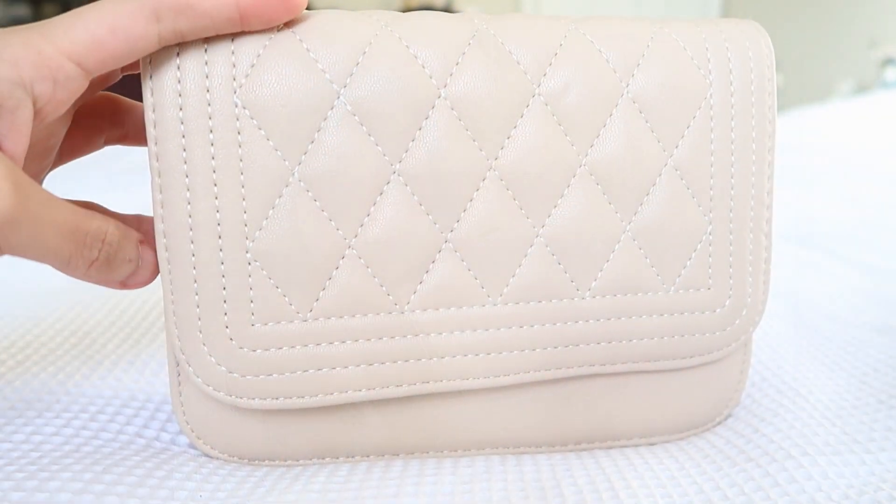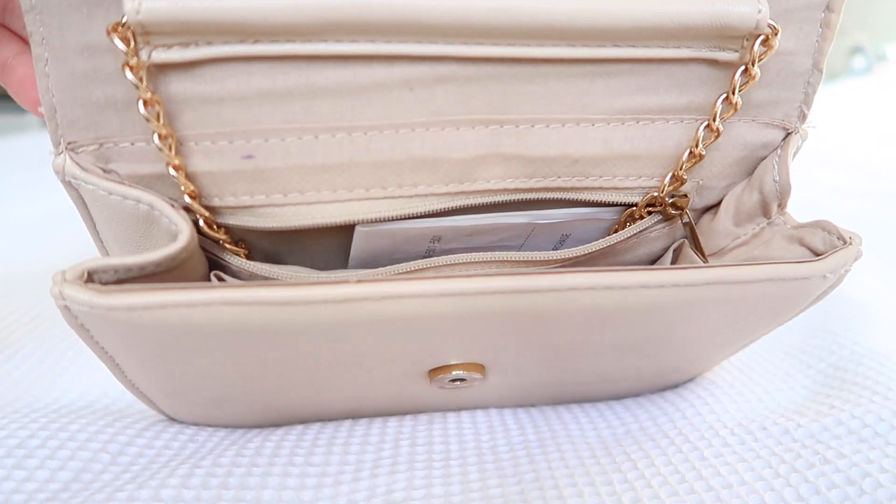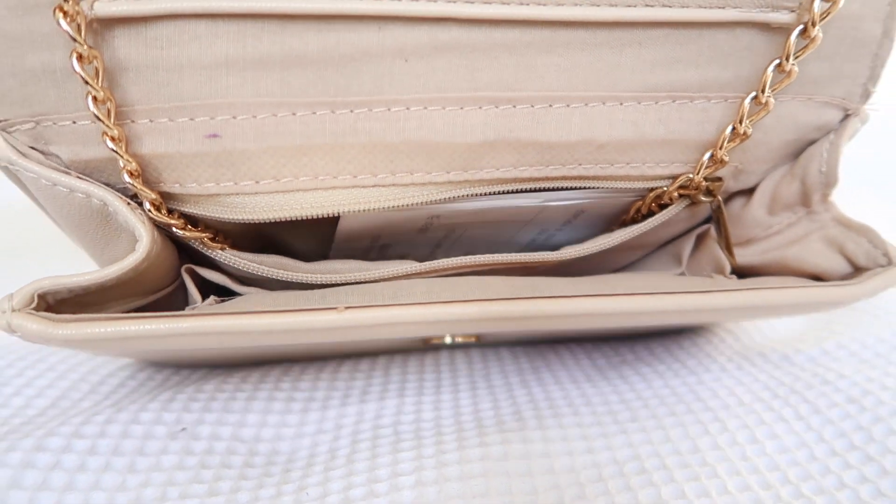The next bag I'm gonna show you is this nude-colored bag. It's got a long gold strap, which is a really nice detail. I don't actually use this bag a lot, but I think it's because I don't have the occasion for it. It's a nice bag to use for something smart casual.